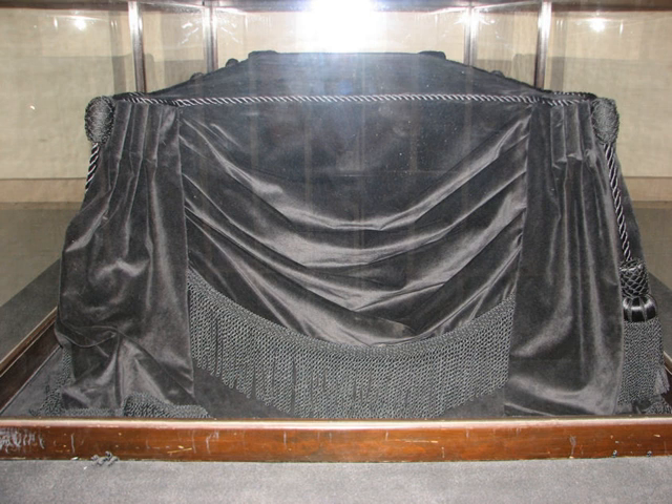The catafalque is a simple bier of rough pine boards nailed together and covered with black cloth. Although the base and platform have occasionally been altered to accommodate the larger size of modern coffins and for the ease of the attending military personnel, it is basically the same today as it was in Lincoln's time. Presently the catafalque measures seven feet one inch (216 centimeters) long, two feet six inches (76 centimeters) wide, and two feet (61 centimeters) high.